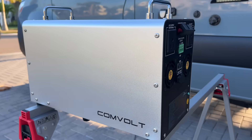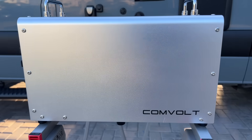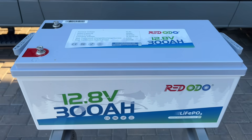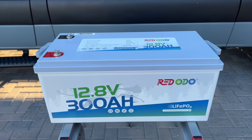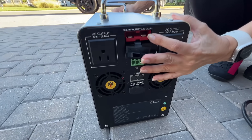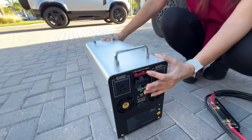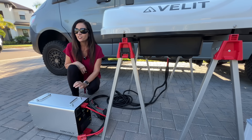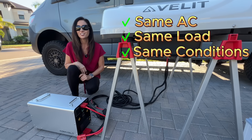For power, I'm comparing the CommVolt 4200 portable power station against a Redodo 12.8-volt 300 amp-hour lithium battery. The CommVolt is unique because it has a 120-amp Anderson outlet, which is perfect for powering a DC air conditioner. Same air conditioner, same load, same conditions.